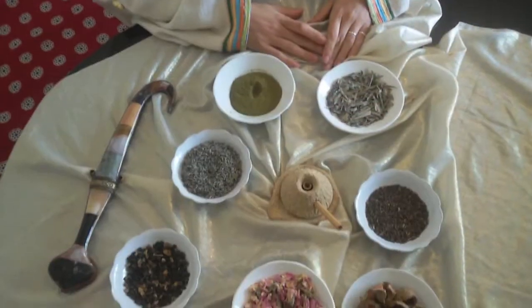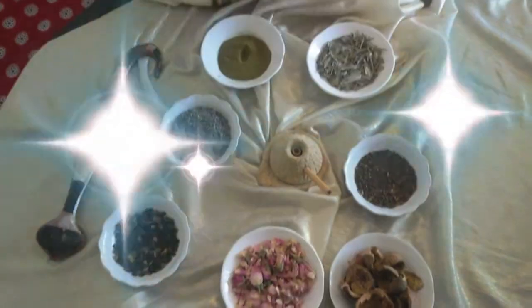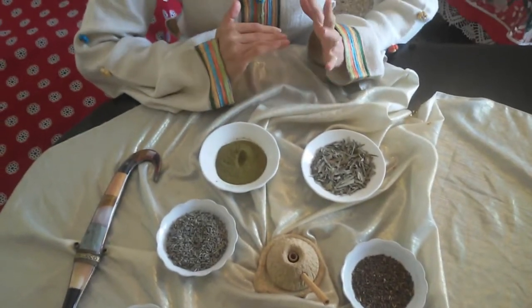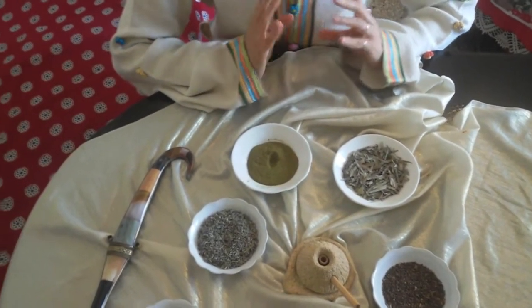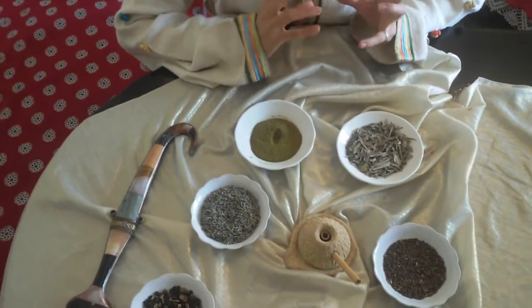Hey lovelies! For centuries, Moroccan women have had long, shiny hair. Today I bring with me one of the best natural hair care recipes to minimize breakage, maximize growth, and maintain it when you get it.